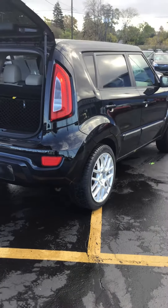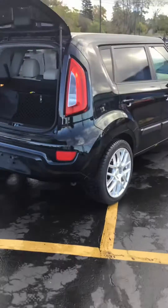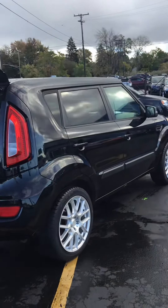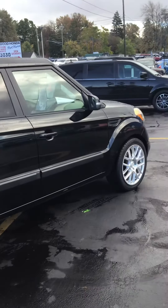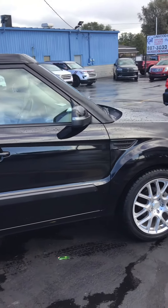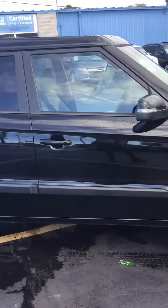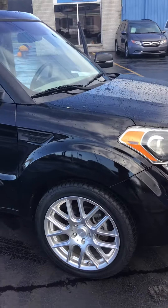Hi, this is Kathy from Capewood Auto in Port Huron, wanting to show you today — on a windy day — our newest addition to our used car lineup. This is a 2013 Kia Soul X-Claim. It is a four-door hatchback and it has just over 46,000 miles. It has a two-liter engine, front-wheel drive.